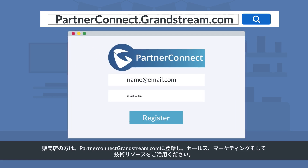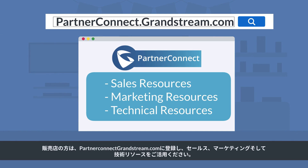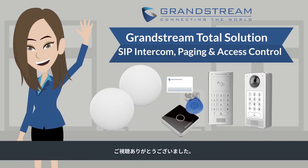Please don't forget to subscribe to our YouTube channel for more helpful videos. And if you're a reseller, please register on partnerconnect.grandstream.com for all your sales, marketing, and technical resources. Thanks for watching!